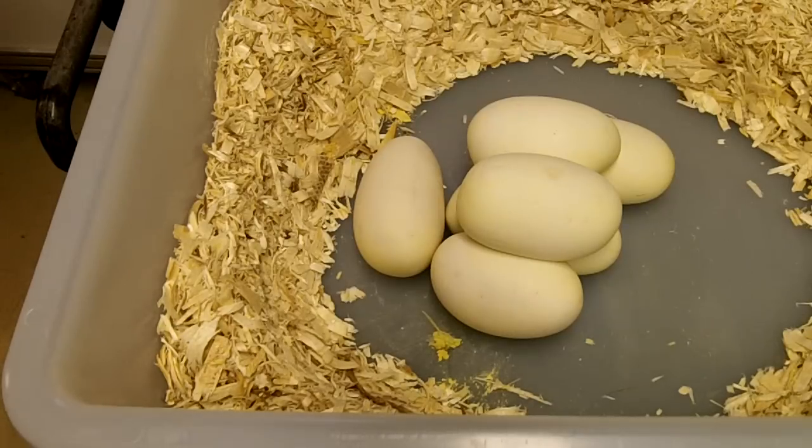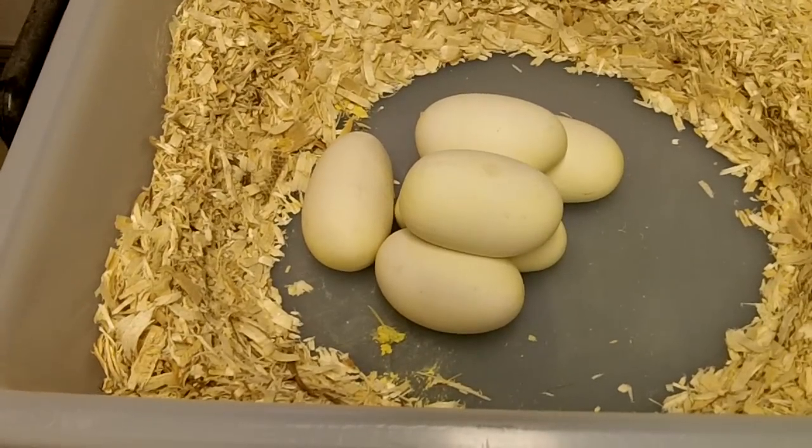Anyway, we'll get these eggs set up and check them out in about 60 days and report back on what the clutch looks like. Thanks everyone for watching.